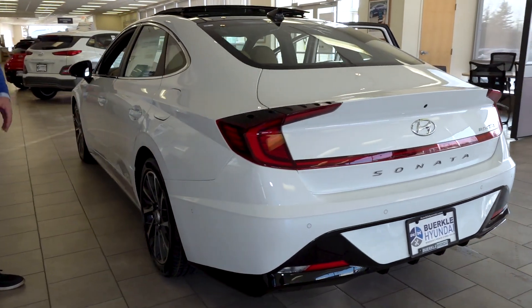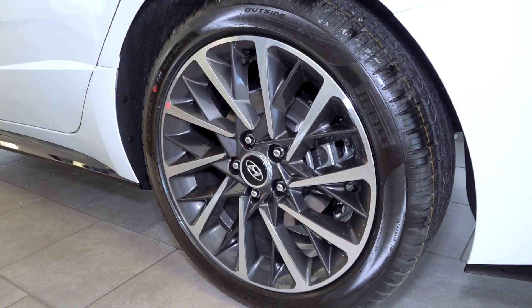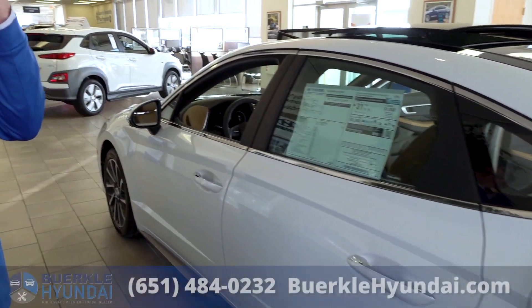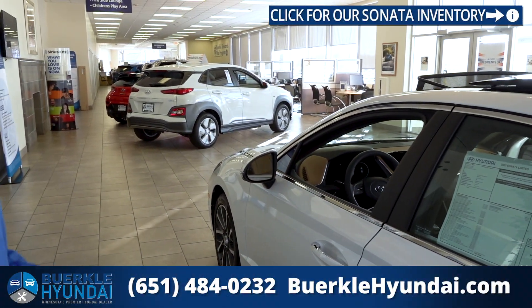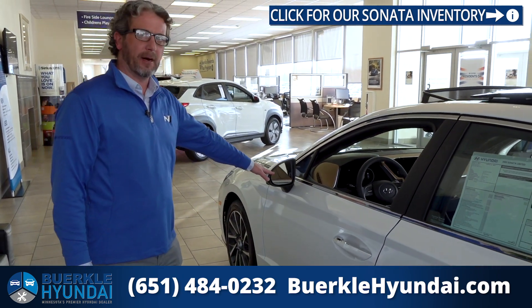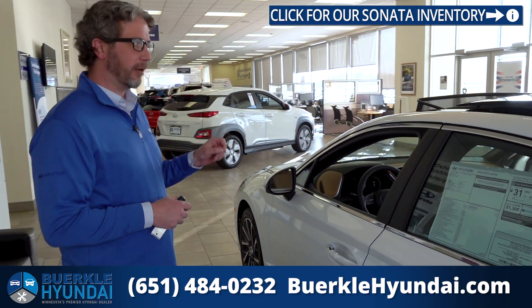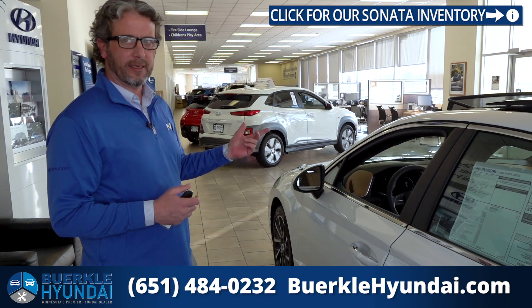Around this side of the vehicle, you'll notice the 18-inch wheels that are unique to the Limited trim level. No matter which trim level Sonata you pick, you're going to get some great looking wheels. Coming over to the driver's door, you'll see the blind spot monitoring system — little icons will pop up if someone's in your blind spot, and if you hit the blinker it'll actually beep to let you know that somebody's there.